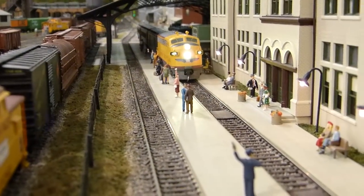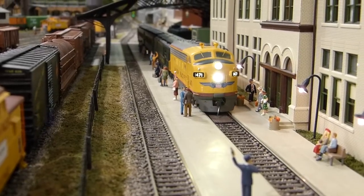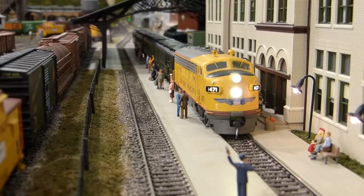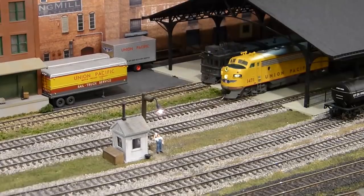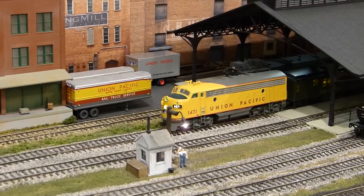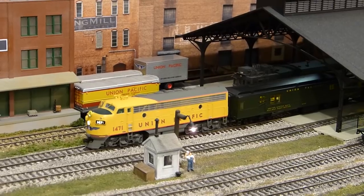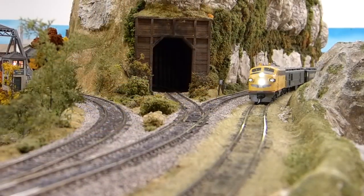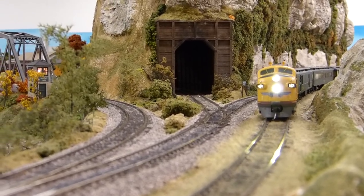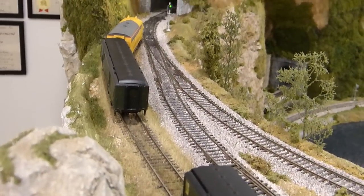The River City Limited completes its run by pulling into the large passenger station at Waverly. During a subsequent operating session, the direction of these two trains will be reversed, with the River City Limited departing from Waverly headed to Spokane. This time, the River City Limited will stop at Lookout Pass and pick up the combine car at Summit Springs. These passengers are now headed for Bucky's Crossing, where they can change trains if desired or continue on to Spokane.